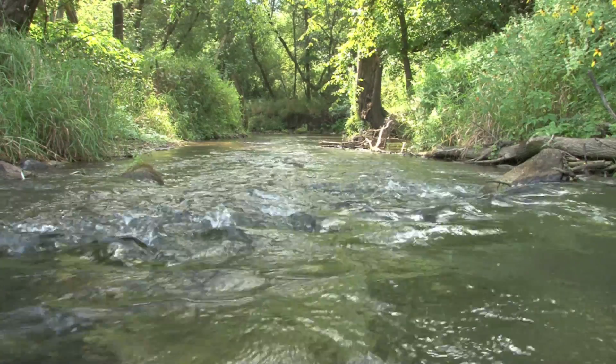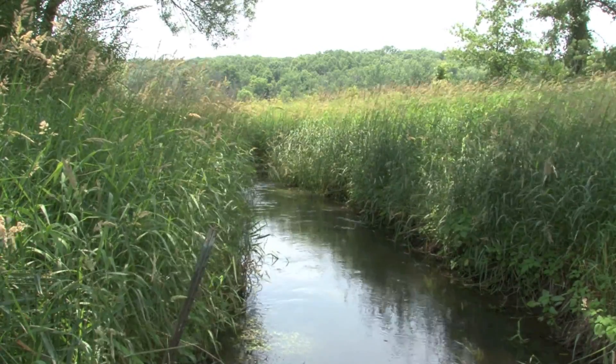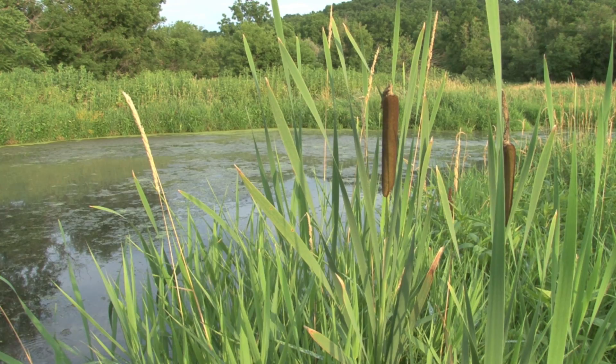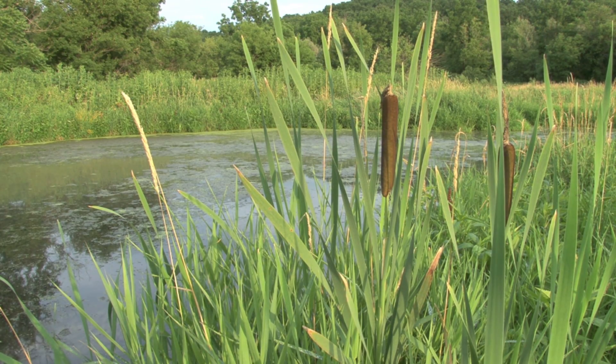Adult pickerel frogs prefer cold water habitats, such as springs and trout streams, for living and overwintering, but females often breed in adjacent semi-permanent and permanent warm water wetlands in order to speed the development of their young.